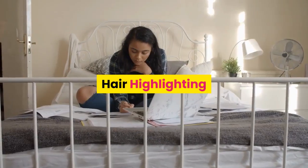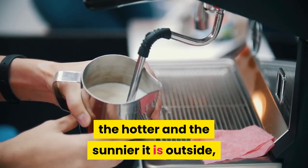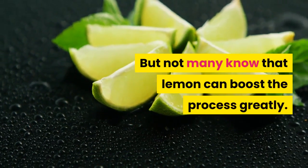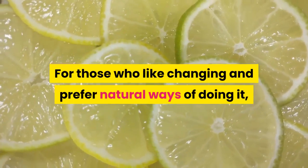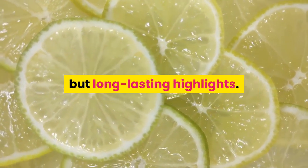Hair highlighting. Lots of people are probably aware that the sun has an ability to brighten their hair — the hotter and sunnier it is outside, the more it influences their natural color. But not many know that lemon can boost the process greatly. For those who like changing their look and prefer natural ways of doing it, lemon juice is a perfect asset, as its application to hair step by step leads to delicate but long-lasting highlights.